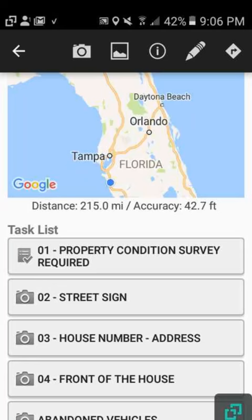Let's complete the property condition survey. In this particular work order it's right here. There are also snow surveys, landscape surveys, and then Altisource has their own survey that's required to complete each work order.